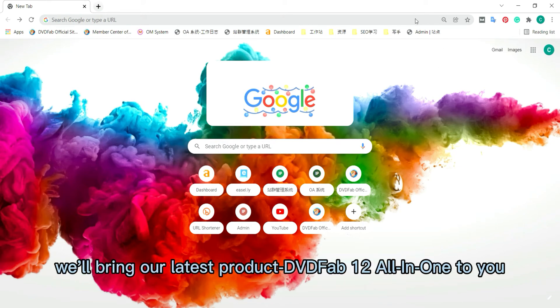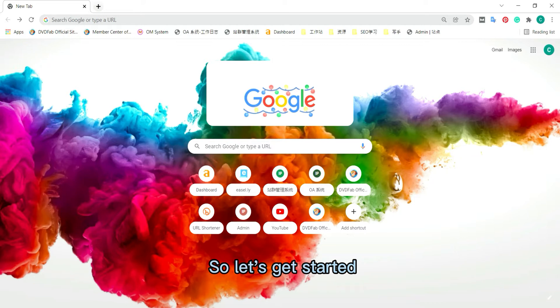Hey guys, long time no see. It has been such a long time since we introduced our products last time. Today, our latest product DVDFab 12.1.2 can be found. So let's get it started.